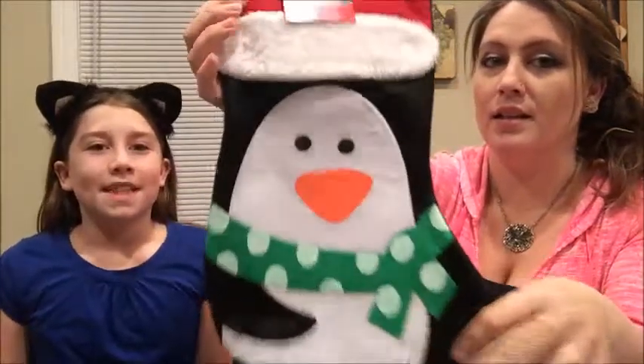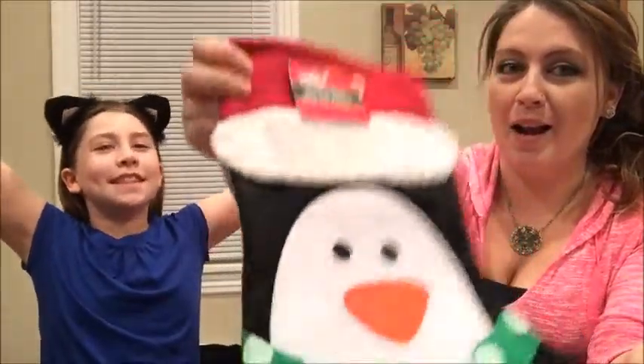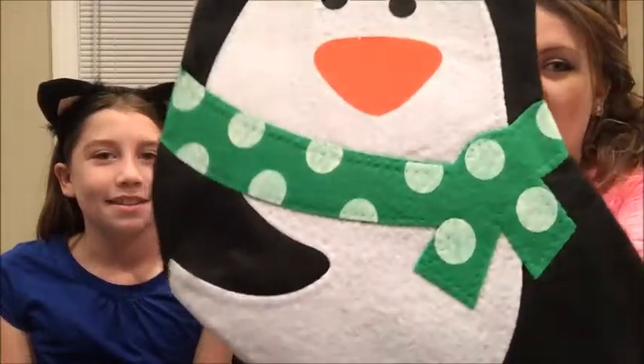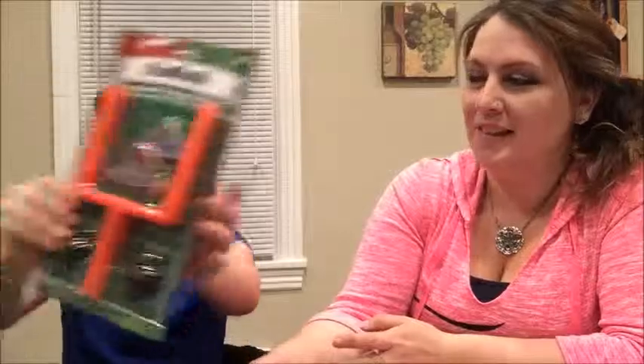For the boys we got a penguin stocking — it has a black back and a little polka dot scarf. I should mention I didn't include the stockings in the $10 challenge, just the toys. So the boys got $5 worth of toys and the girls got $5 — everything was a dollar each.